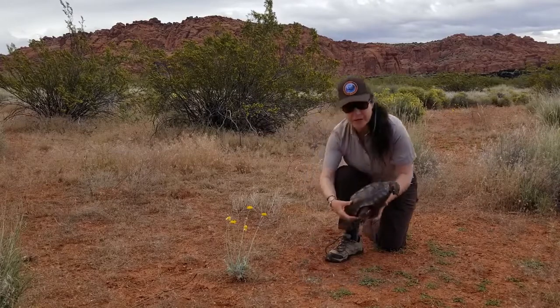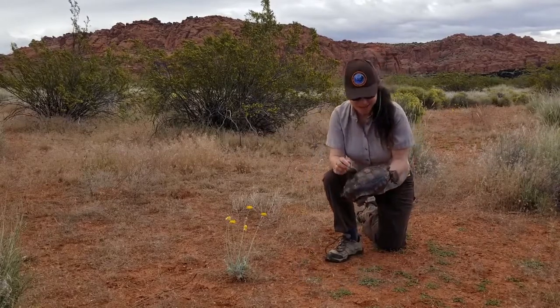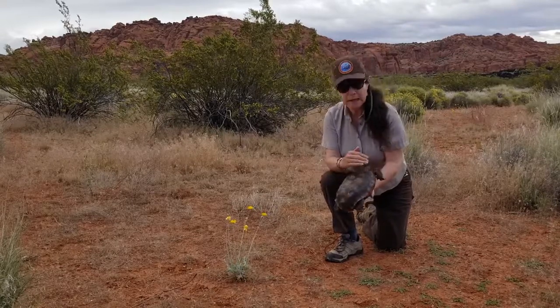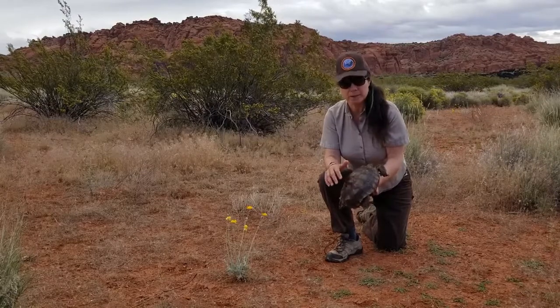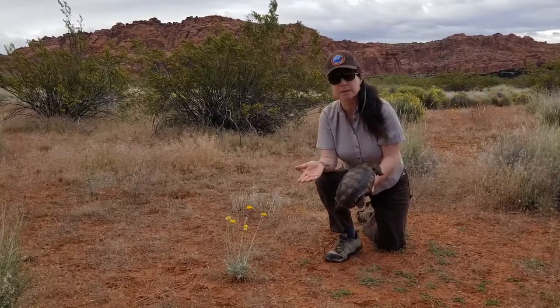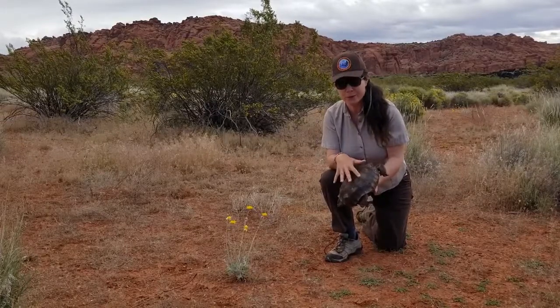Number one, they have a very hard shell — you can see how hard it is. Tortoises actually can't live without their shell; their shell is part of their body. A lot of people ask if tortoises need their shell like hermit crabs — no, tortoises are one with their shell.